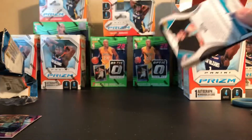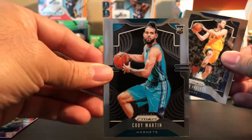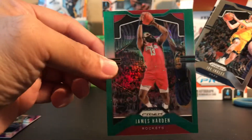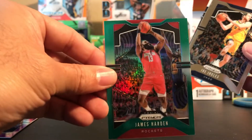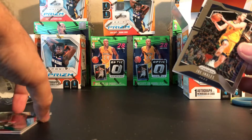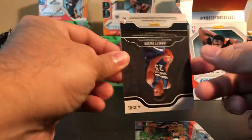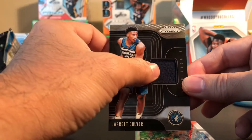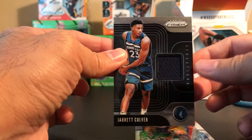Let's see who's gonna be our jersey card. Oh, there's a green in the back too - so let's do the green first. There's a Cody Martin rookie, and the green is... oh, The Beard - James Harden! I always seem to get the green James Harden Prizm. And last one is Jared Colbert - I think he was a lottery pick, so at least it's a rookie.